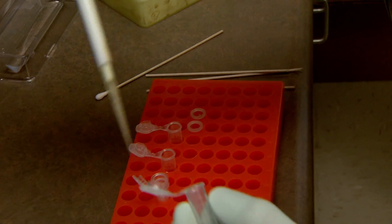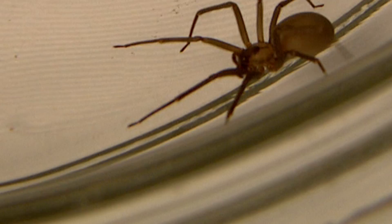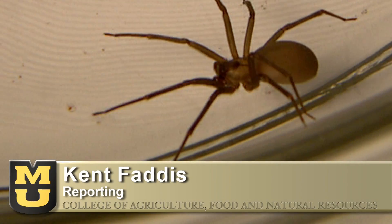The next step is to get results of the spider bite test in under an hour. From the University of Missouri, I'm Kent Faddis reporting.